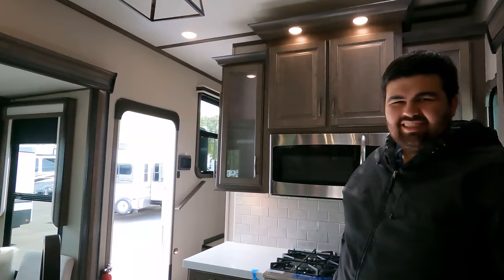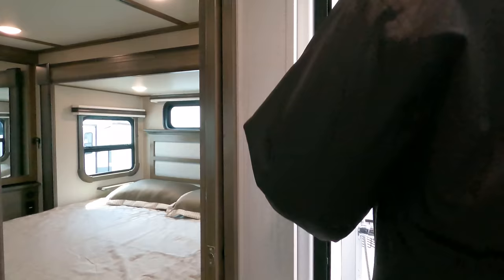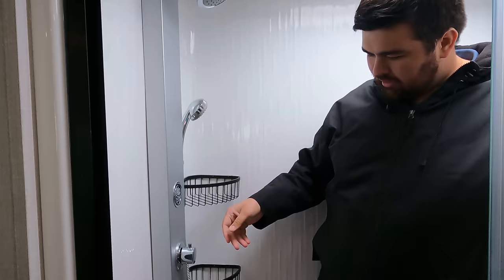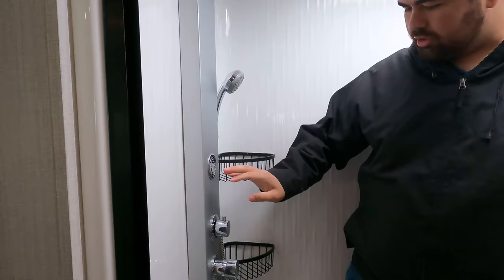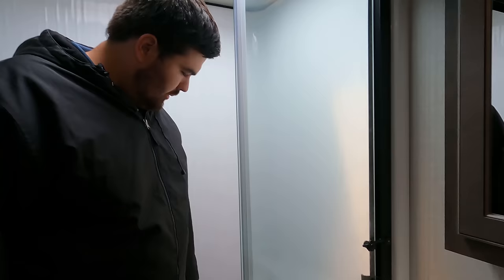Now it's time for the tall test. William is a staggering six foot three - the biggest man in the RV industry. You can see that step down, and look at that - tons and tons of head space. The shower is a single teak seat with a full fiberglass surround, and there are actually four spray spots. Will passes the shower test.